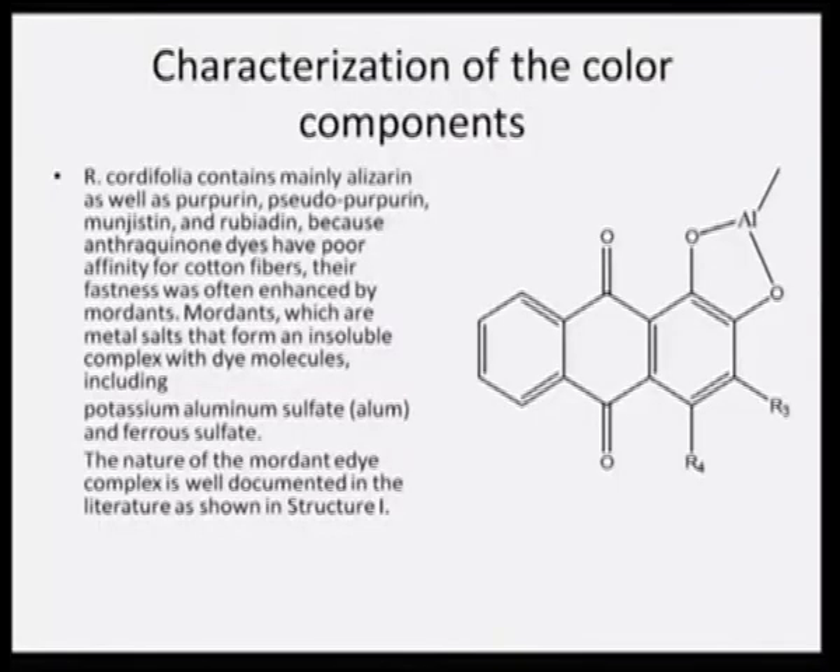The next step was to look at characterization of the color component. Unless we understand the dye structure compatibility with the fiber, the dye will not be taken up by the fiber. Rubia cordifolia mainly consists of alizarin as well as purpurine, pseudo-purpurine, mangestine, and rubiadine.